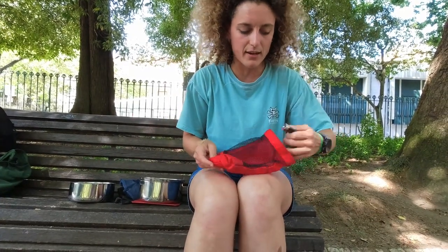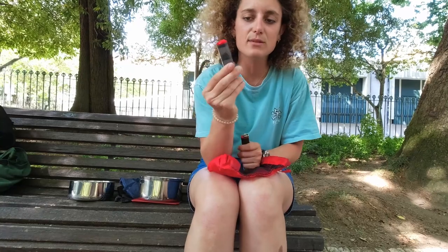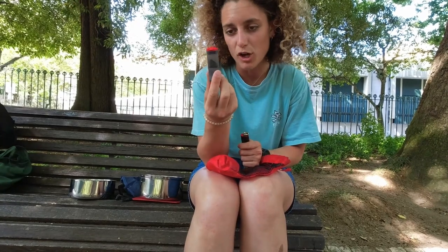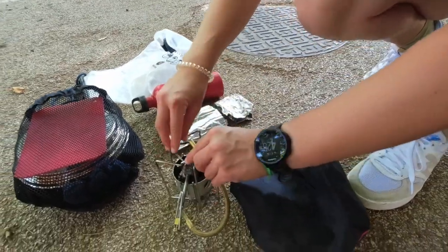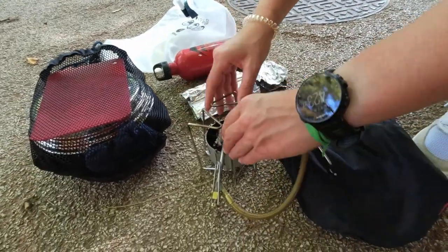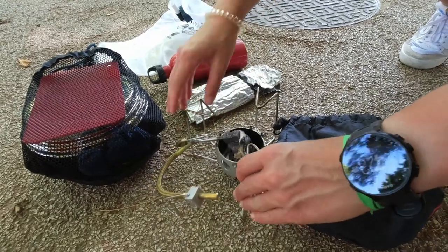Inside the kit there are two other fundamental elements: a salt and pepper shaker that I used a lot, plus I had an extra salt bag for pasta and a little container with mixed herbs. There's also a lighter that you need to ignite the stove.